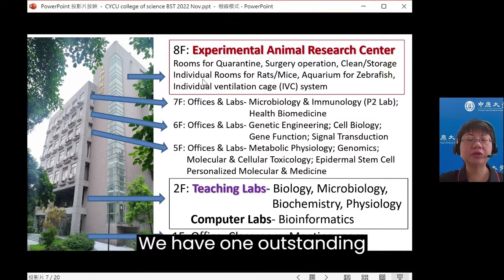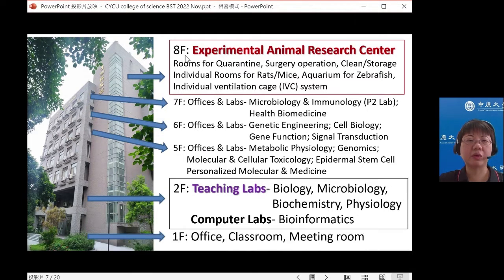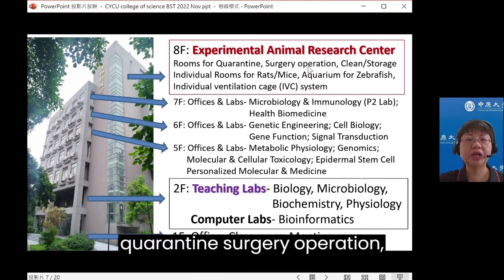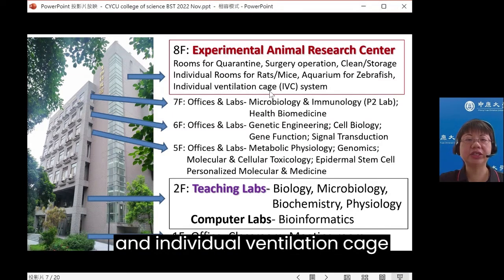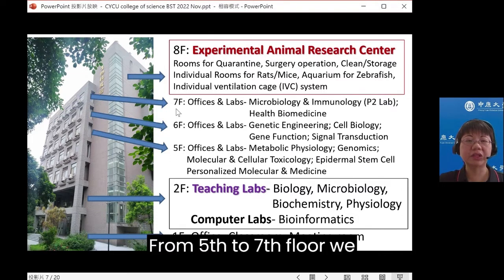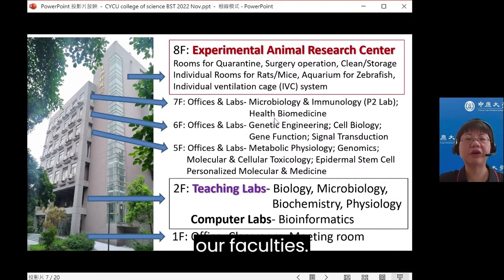We have one outstanding animal research center on the eighth floor, including rooms for quarantine, surgery, individual rooms for rats and mice, an aquarium for zebrafish, and individual ventilation cage, IVC systems. From the fifth to seventh floors, we have offices and laboratories for our faculty.